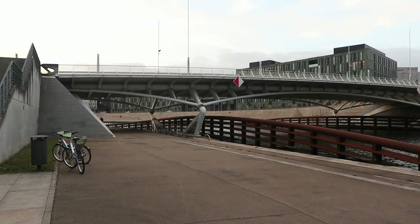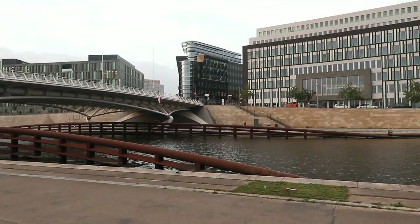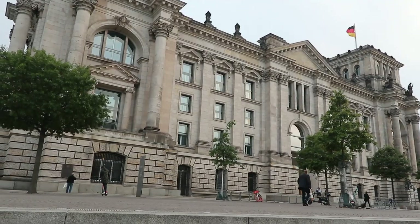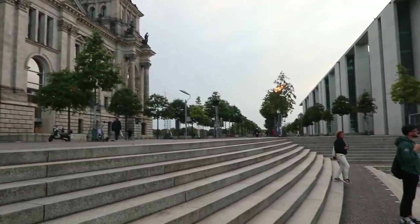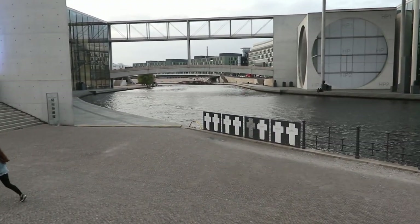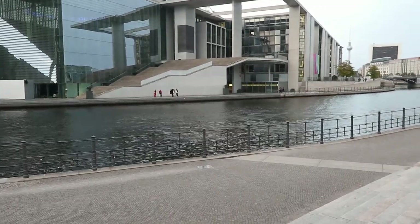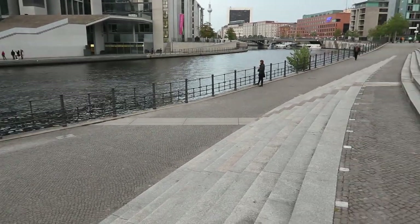Now we're in West Berlin, looking across the river to East Berlin. Here we are just to the north of the Reichstagsgebäude in West Berlin. There's the river, and over there is East Berlin. This is actually where the border was for East Berlin — that line there, following up there.